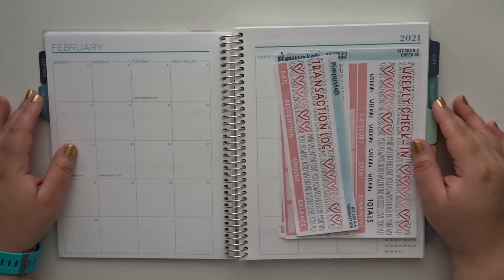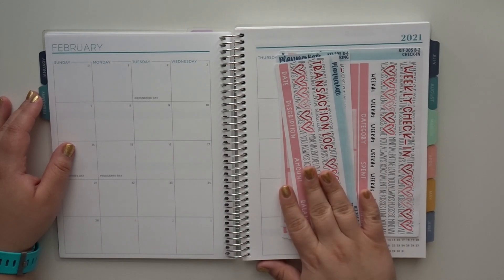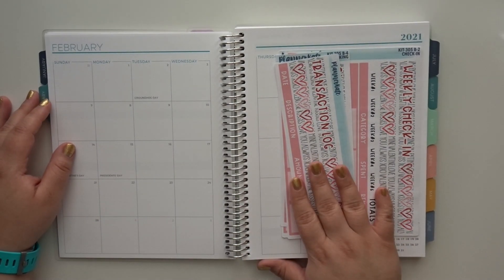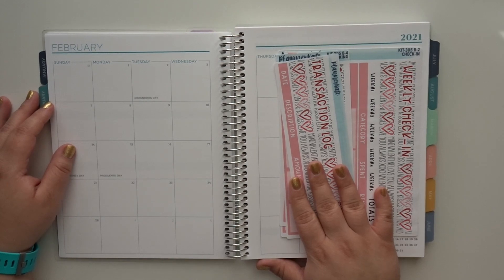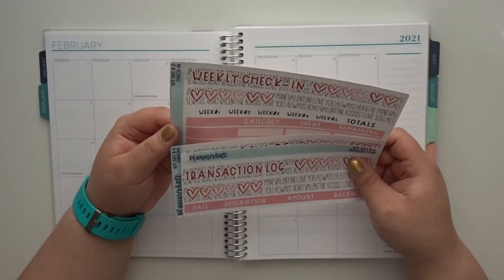Hey guys, it's Talene. Welcome back to my channel and welcome back to another video. So in today's video, I wanted to share with you guys what I picked up in terms of sticker kits that I'm going to be using in my budget planner for the month of February. So let's just go ahead and hop right into it.